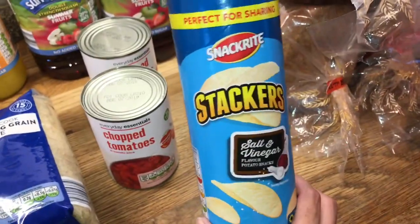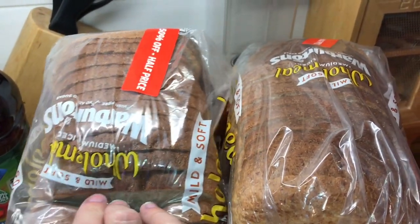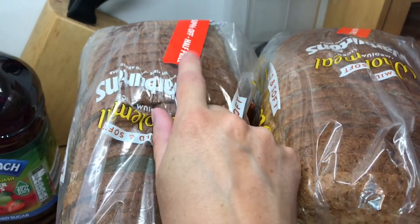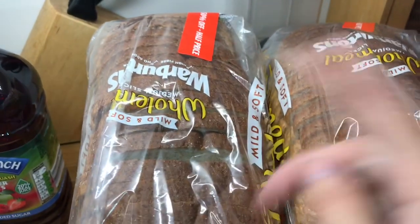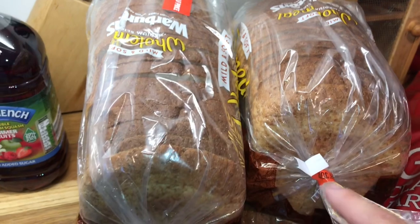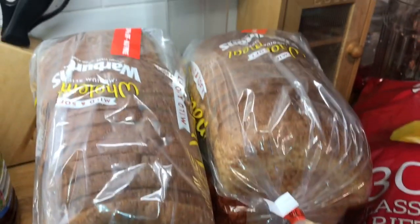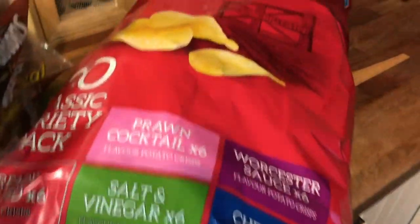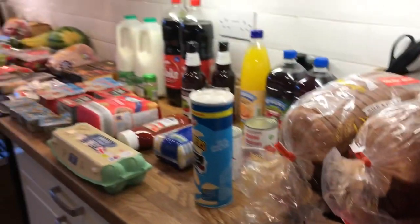Some eggs, tomato ketchup, long grain rice, orange barley and summer fruits for the boys. Two tins of chopped tomatoes - I make all my red sauces with these and add my herbs and seasoning. I've got some Stackers for me, I've already tucked into them - I really like these, better than Pringles in my opinion. I got four loaves of Warburton's bread, half off, so I can stick these in the freezer. You do have to watch because she scanned it and didn't do the half off, so I had to point it out - they did that to me before with the potatoes and it ended up costing me more than full price. Then I got a big bag of crisps for the boys' pack up.